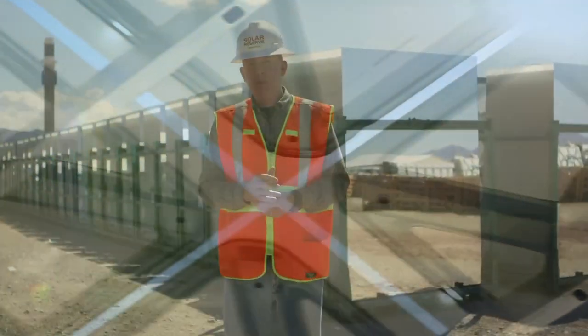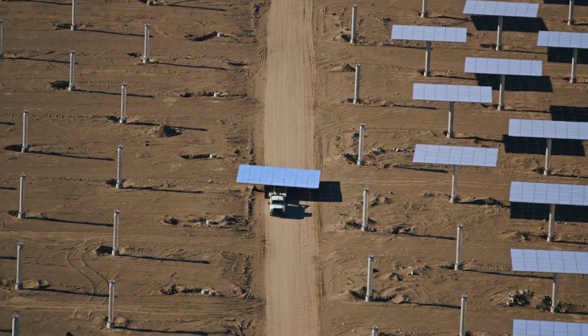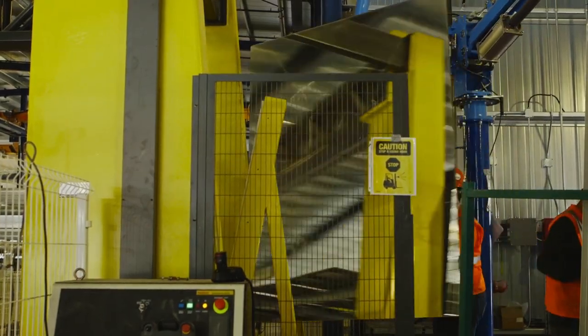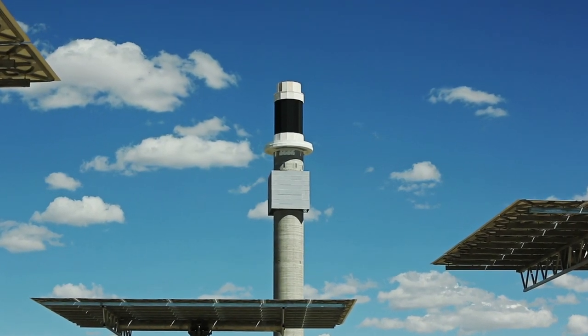The tower behind me is surrounded by over 10,000 heliostats. The heliostats themselves are actually tracking mirrors that are computer controlled to track the sun and deliver the concentrated energy of the sun to the top of the tower.